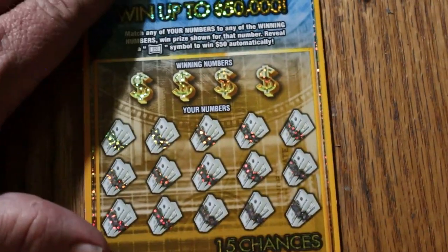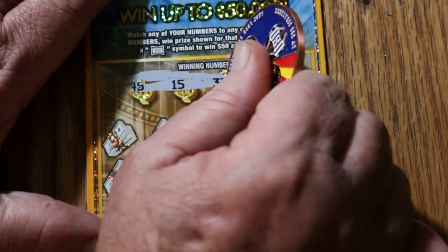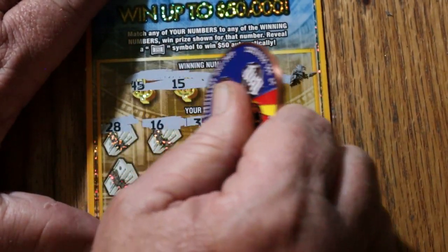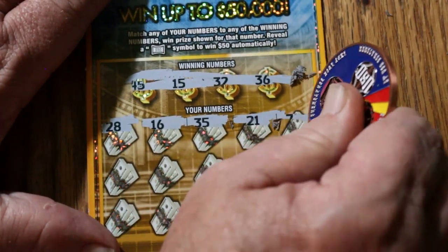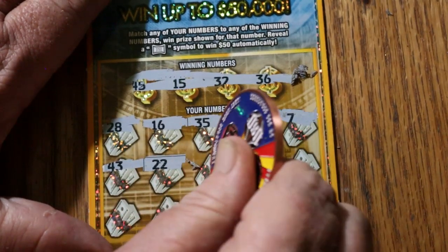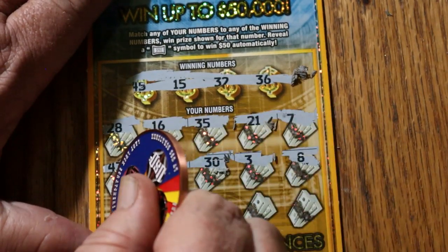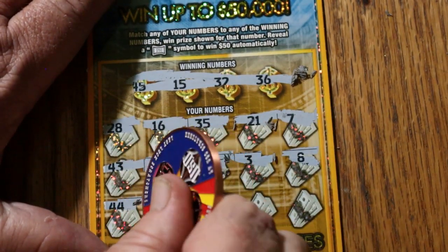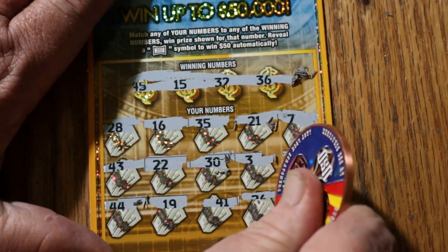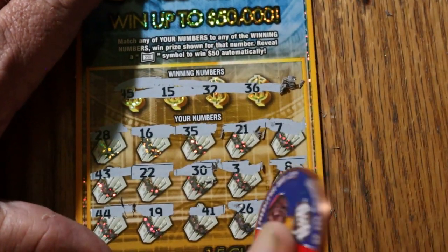Ticket 48: numbers 45, 15, 32, and 36. Then 28, 16, 35, 21, 7, 43, 22, 30, 3, 8, 48, 44, 19, 41, 26, and 10. Nothing.